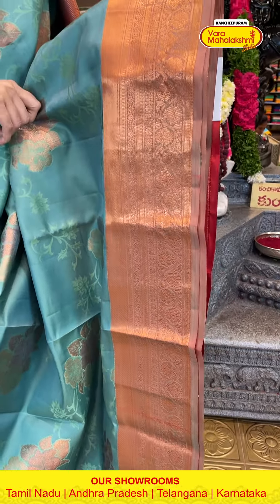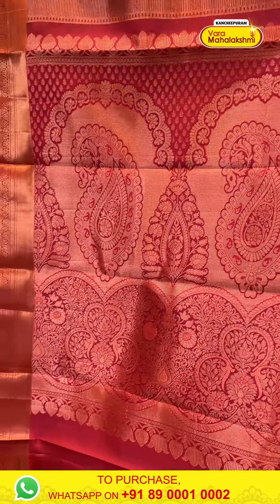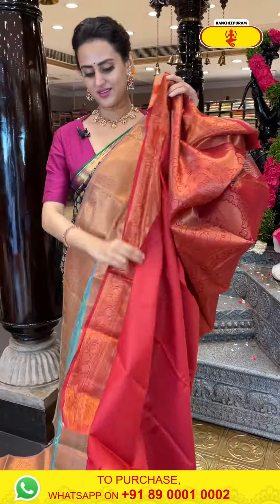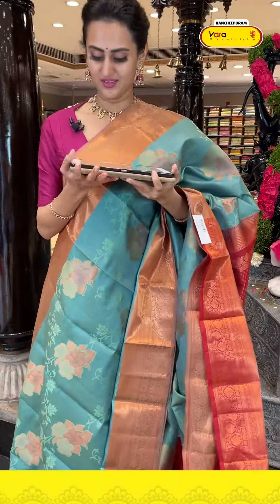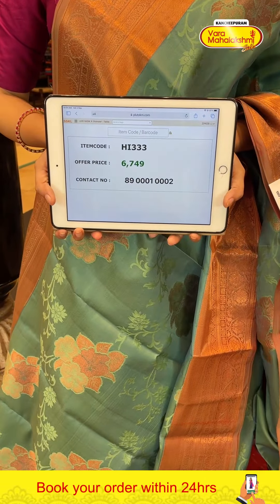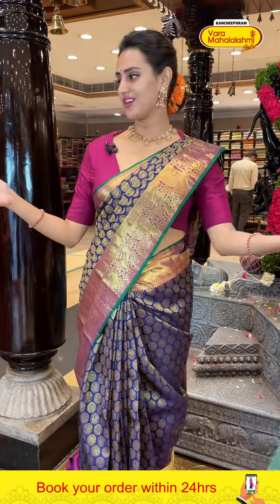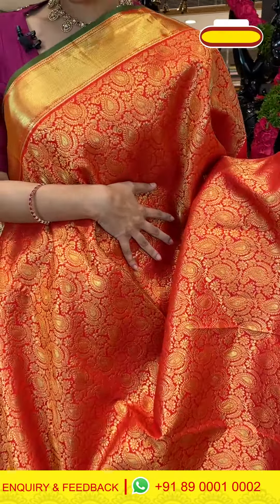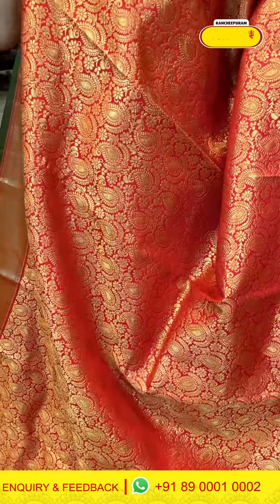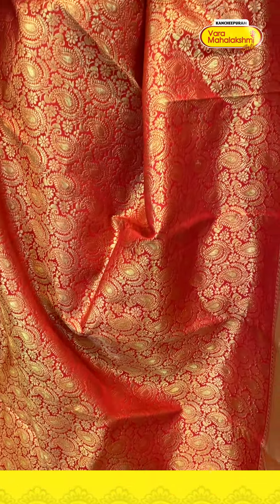This is a nice mint green with beautiful rusty red. Body has floral and leaf jali all over with gold and copper zari — very colorful. The border has cross kadi lines, floral and leaf jali with flower booties and gorgeous gold zari. The pallu has a lovely paisali brocade pallu with beautiful copper zari. The code is HI333 and it retails for ₹6,749.